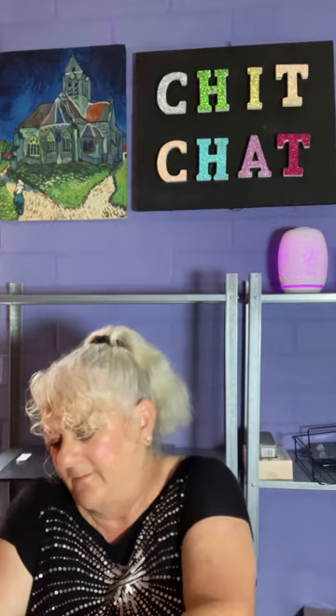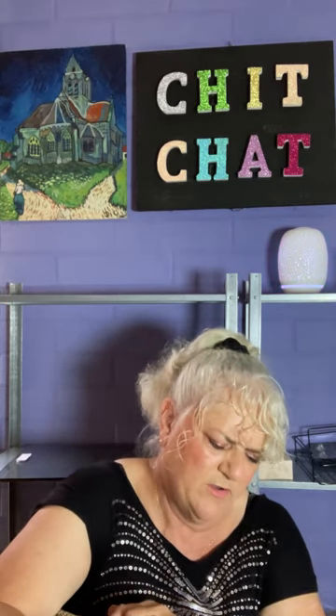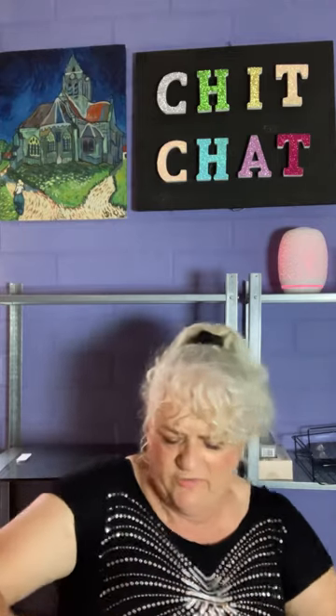Next we have a box - I paid $1.28 for this one. It is a reborn doll, a silicone doll.